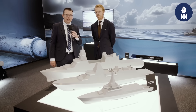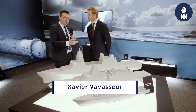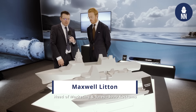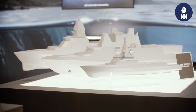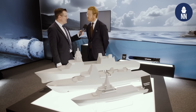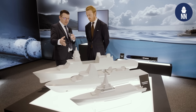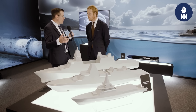We continue our coverage of the ACI UK 2025. I am now with Saab Cocoms' Maxwell Linton, Head of Sales and Business Development, to find out more. They have a new display here at the ACI, showcasing their multi-role combat vessels, and there's one new ship design in the middle that we're going to find out more about.